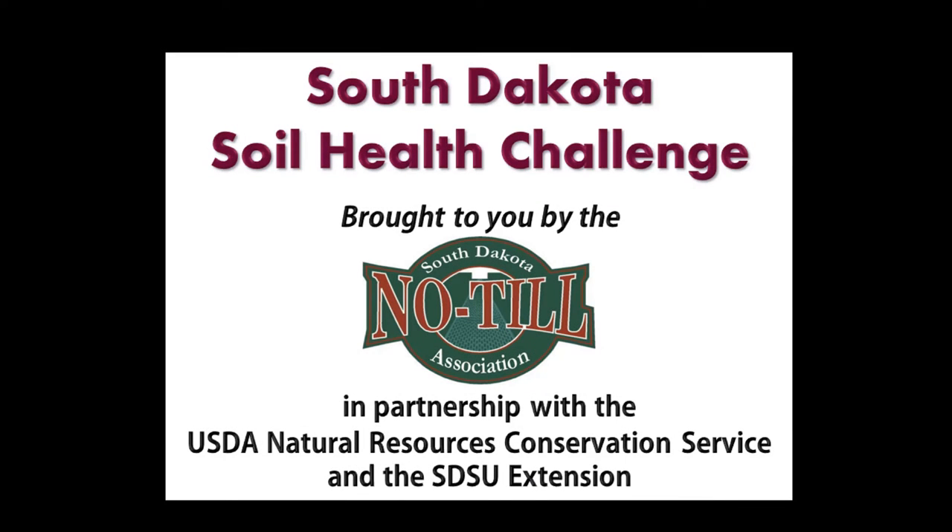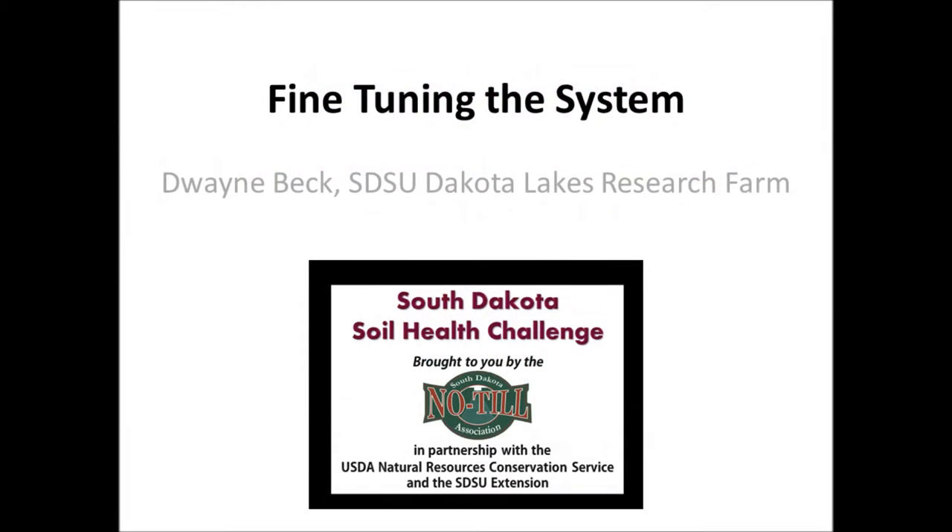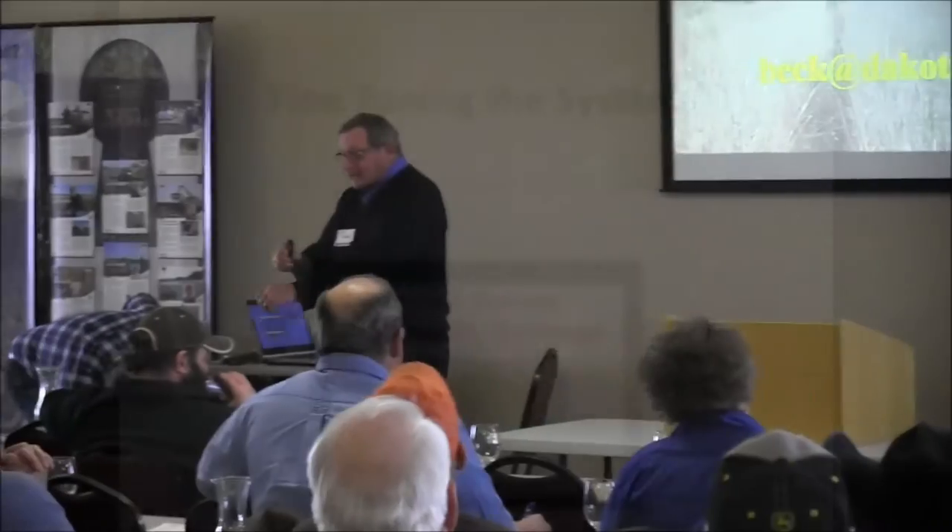In 2013, the USDA Natural Resources Conservation Service entered into a cooperative agreement with the South Dakota No-Till Association and IGRO, SDSU Extension, for delivering the latest soil health and productivity technology to South Dakota farmers and ranchers. A series of two local events were held in South Dakota, in Lemmon and Fort Pierre.